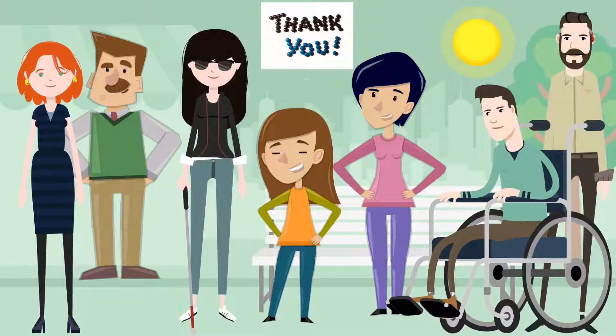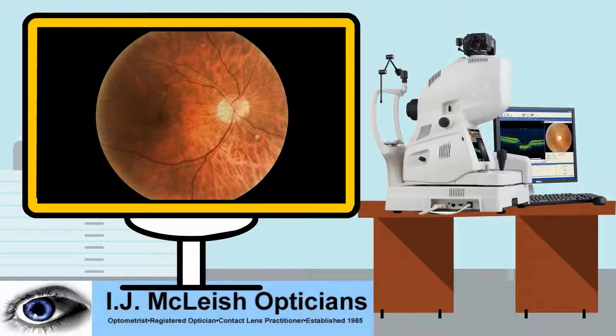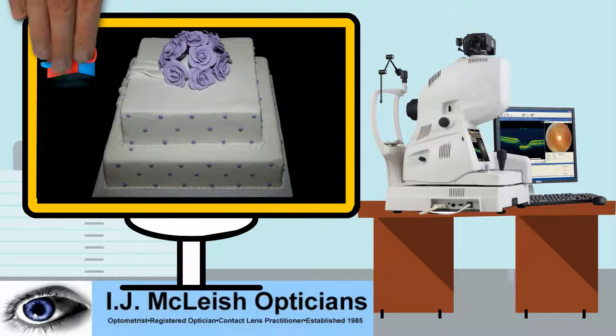So what makes OCT special? Well, if you've ever had a retinal photograph of your eye, think of this as the icing or the top of a cake. The 3D OCT allows us to see in much more detail.